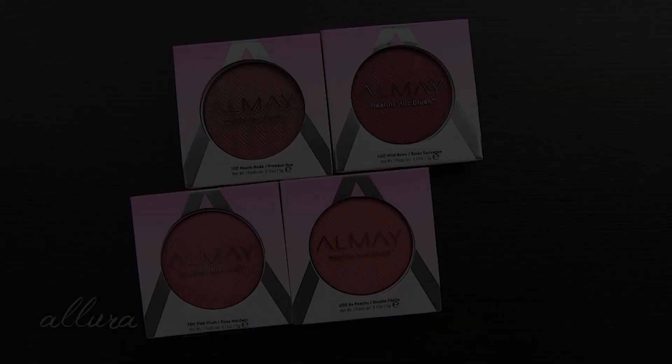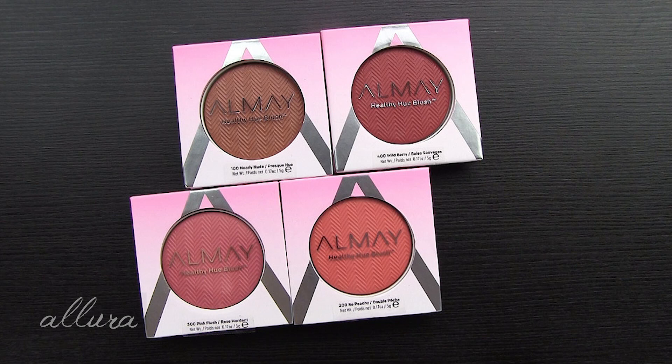Hi everyone! In this video we're going to take a look at a new blush product from Almay, a brand that doesn't really get a lot of love in the beauty community. So I'm always curious when they release something that looks eye-catching. This video is going to be for swatches and a first impressions review of Almay's new Healthy Hue blushes, so if you want to see what these colors look like, how they apply to the skin, and get my first thoughts, then make sure you keep watching.